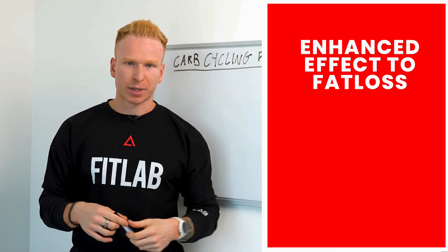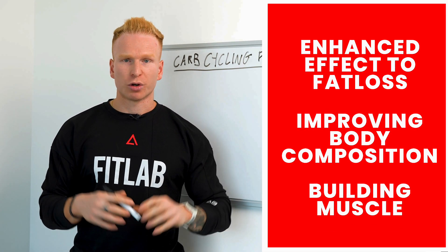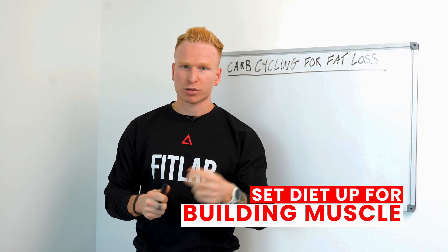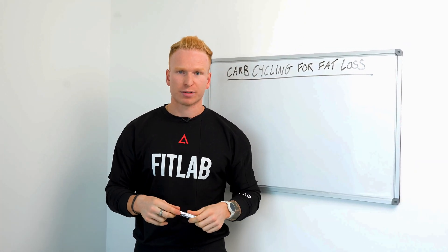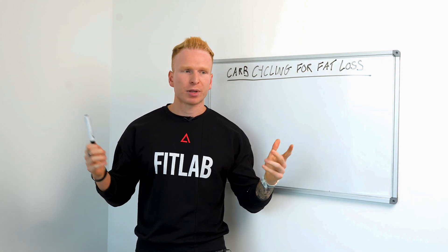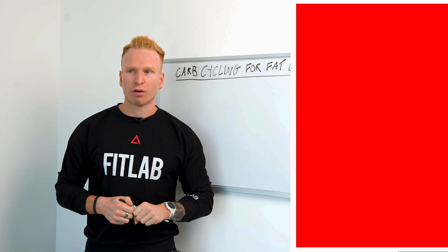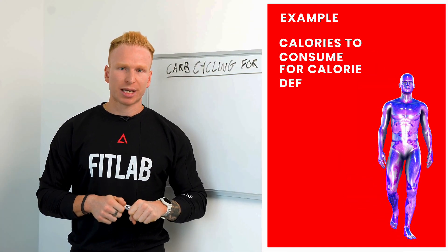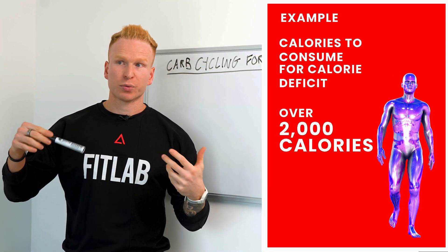This can have a more enhanced effect when it comes to fat loss, improving body composition, and building muscle. I'm going to talk you through exactly how to set your diet up for optimal carb cycling using my whiteboard. First, we need to be in a calorie deficit. I'm going to use a broad example of a guy who needs just over 2,000 calories per day to be in a deficit.